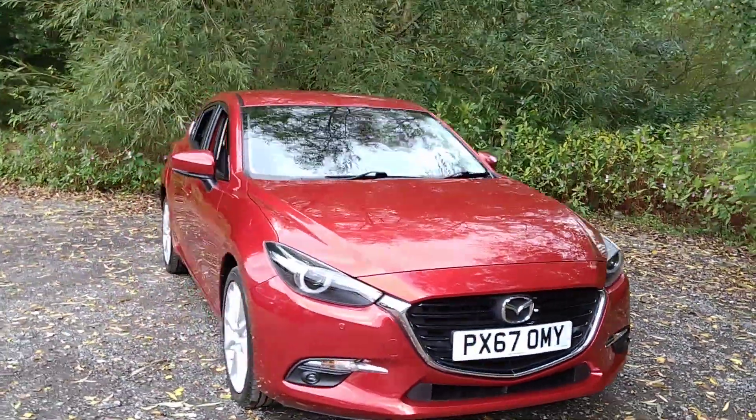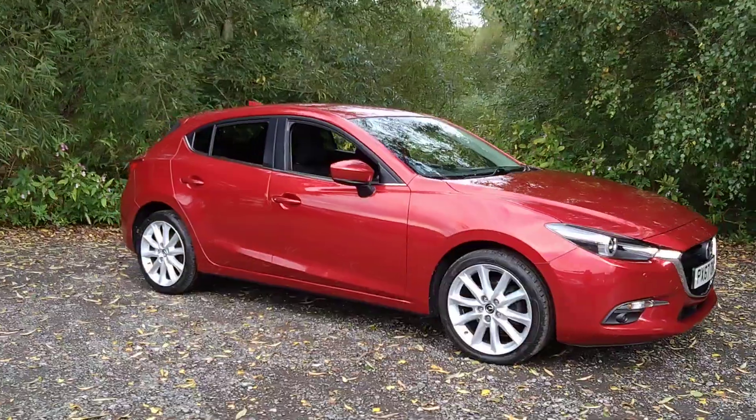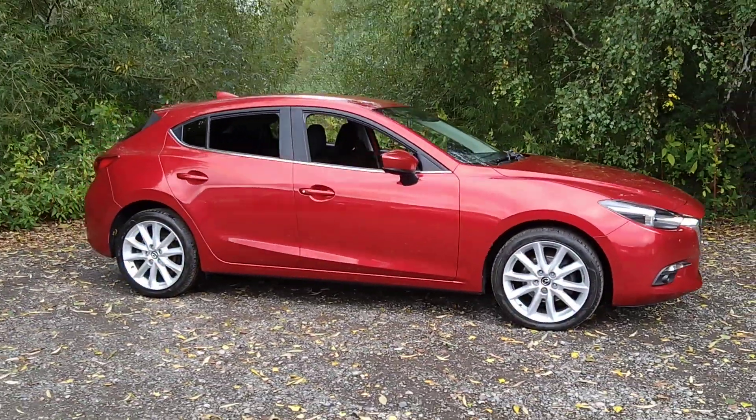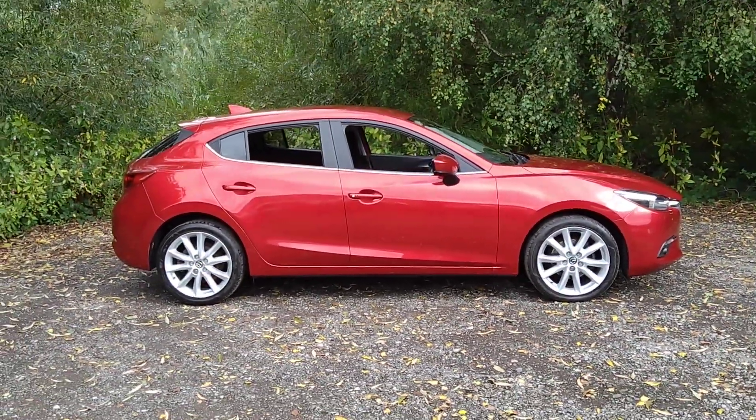For more information or to arrange a test drive, please call us on 0161 494 2113 or visit our website at www.mouselove.co.uk.